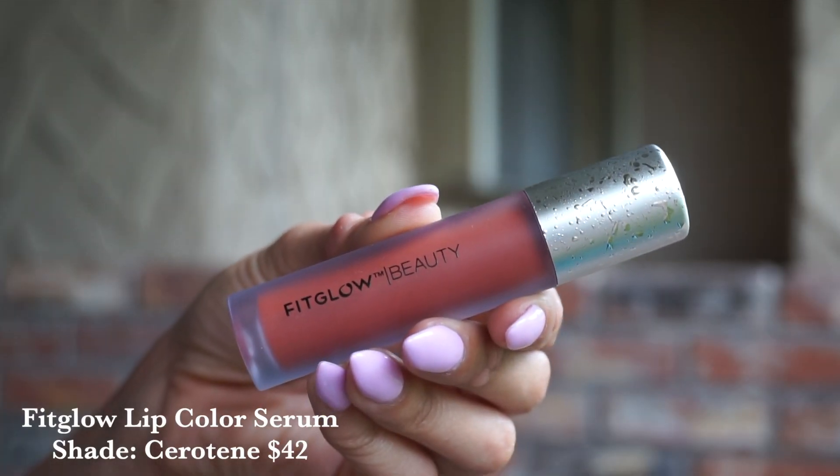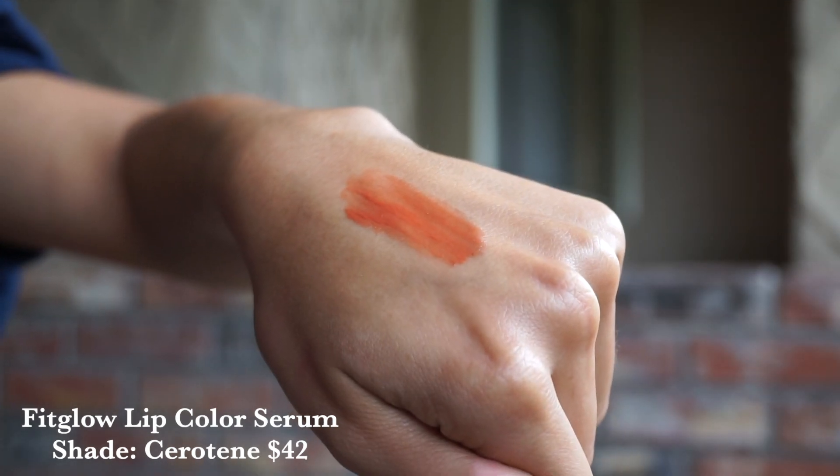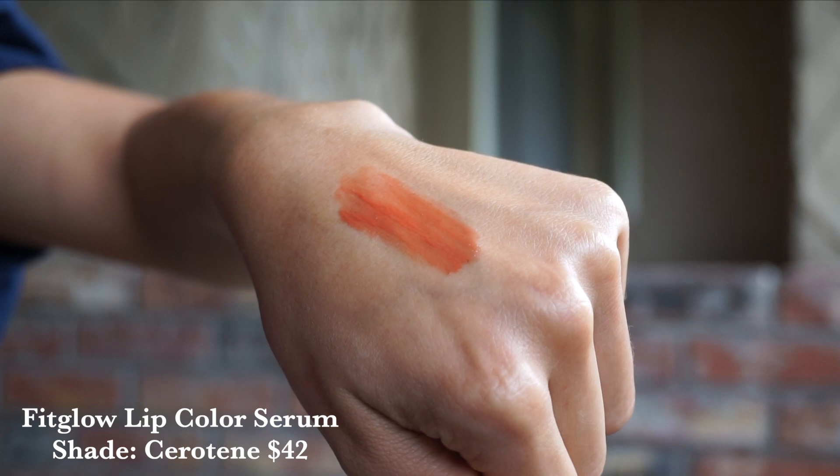Fitglow is coming in hot with quite a few launches. We've got two new shades of the Lip Color Serums — I've reviewed these time and time again, so I'll have my most recent one down below. We've got two fabulous spring shades to add to the family. The first is Carotene, which I do have on my lips here today. This is described as an earthy tangerine. If you like Beach Glow from Fitglow, you're really going to like this. If you like a peachy color on the lips, this is it — it is all I have on today, and I'm a big, big fan. This one has been living in my purse. It's such a healthy, good summer look.